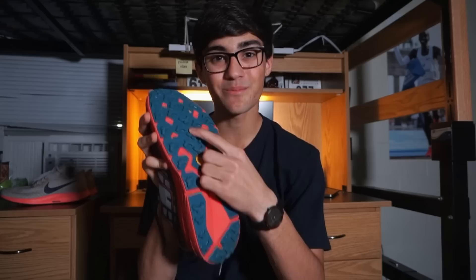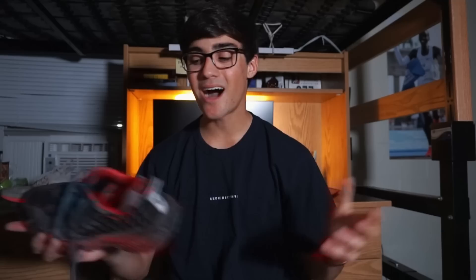These are the Hoka Speed Goats — a trail running shoe with lugs on the bottom. I originally got them for a trip to Yosemite for hiking, but I also wear them on the trails around me. They add a lot of traction and make me feel safer. They're a little heavy and breathability is low, but they're really great on trails. Hoka also released a lighter trail shoe called the Torrents, around eight ounces, which I'll also link.